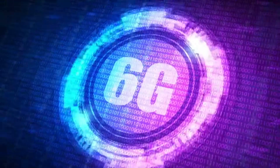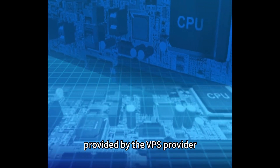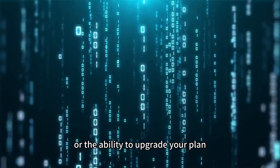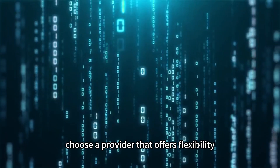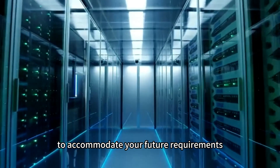Scalability. Consider the scalability options provided by the VPS provider. As your needs grow, you may require additional resources or the ability to upgrade your plan. Choose a provider that offers flexibility and scalability to accommodate your future requirements.